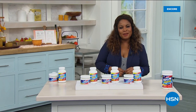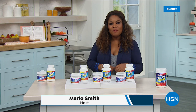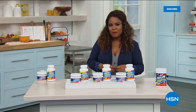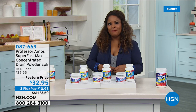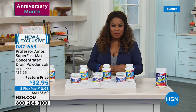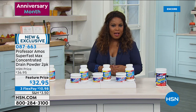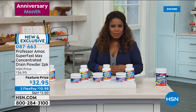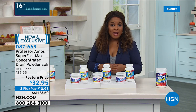Thank you for being here at HSN. We're going to have a great weekend. One of our favorite people will be joining us — Professor Amos is celebrating his anniversary this month. It's the 16th anniversary of Professor Amos. He's traveled all over the world, has a family business, and his motto is Work Smarter, Not Harder. One of his number one best-selling products is the Drain Cleaner.